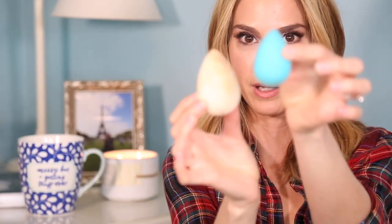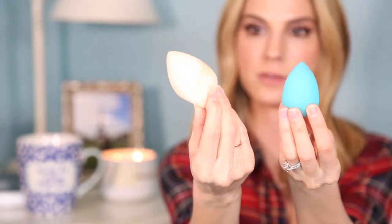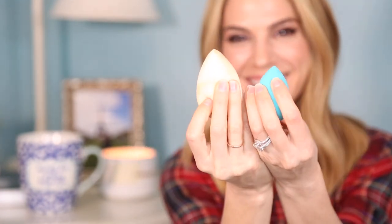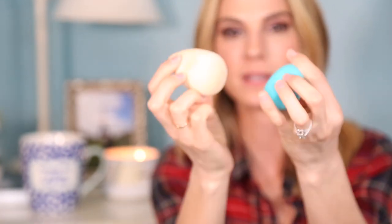Let me show you the difference. This is a dry beauty blender and this is a wet beauty blender — they are the exact same thing. Sorry, this is dirty, I just used it. When it's wet it expands; when it's dry it doesn't. The texture is different.